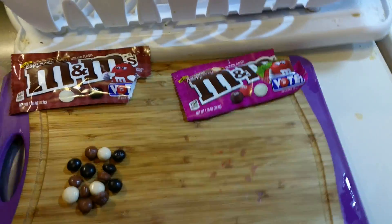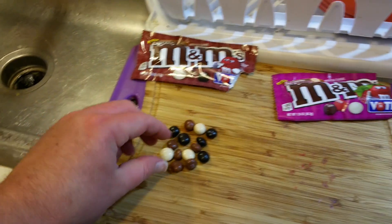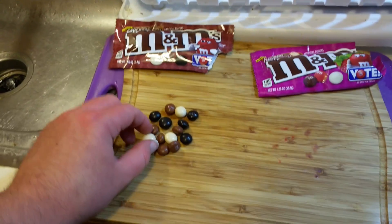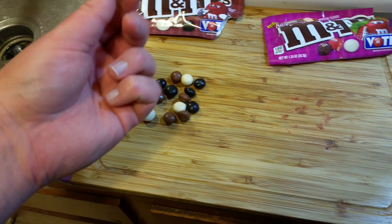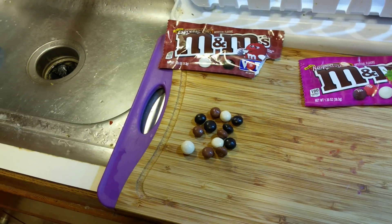Over here we have the Espresso ones. I find it really weird that they're not uniform — they're all like different shapes. I wonder if they're trying to represent some sort of bean.